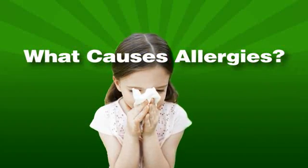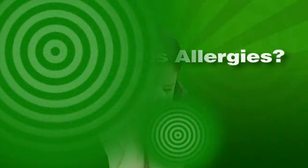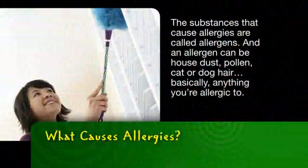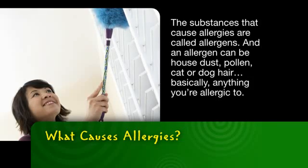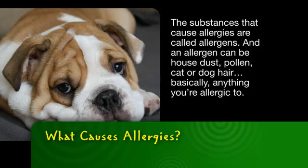Ever wonder what causes allergies? Let's make sense of it with science. The substances that cause allergies are called allergens. An allergen can be house dust, pollen, cat or dog hair — basically anything you're allergic to.